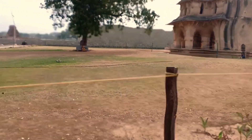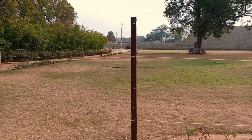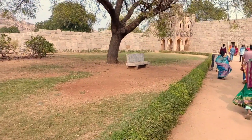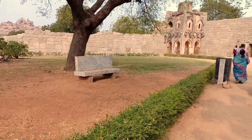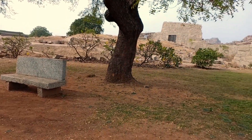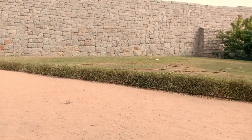Unlike the other major structures in Hampi, this is made out of lime mortar and brick composition. The shape of the structure is what brought it its name. The archways and the balcony with the domed construction resemble a half-opened lotus bud.